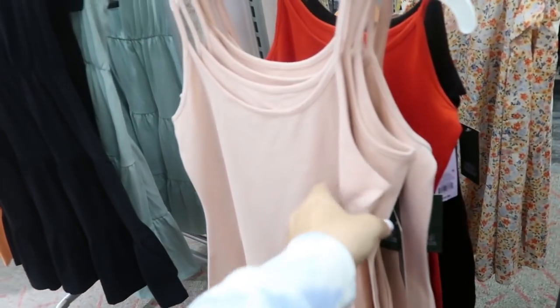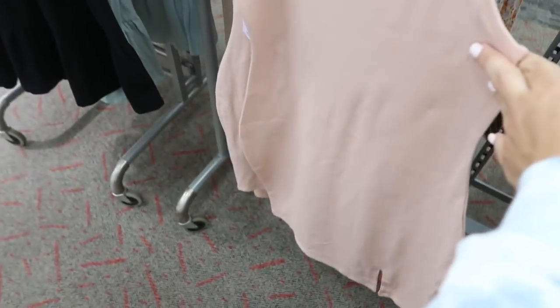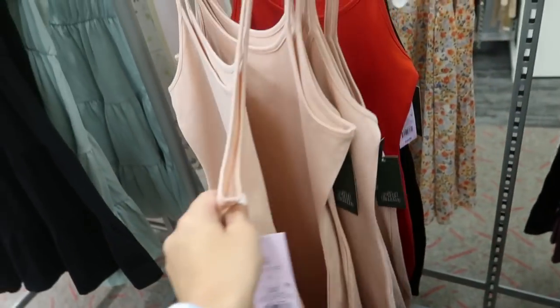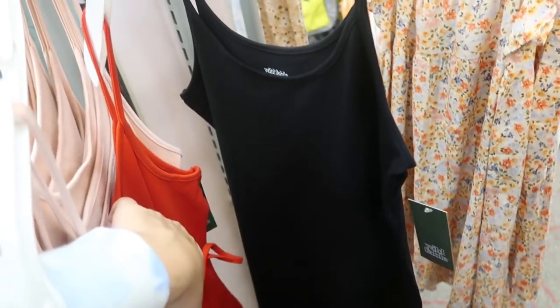Also new from Wild Fable are these little bodycon tank dresses for $10. You can tell they're really fitted with a little slit at the bottom. They come in pink, red, and black.